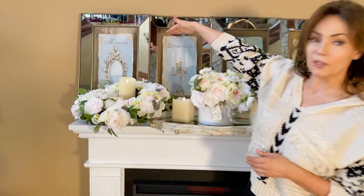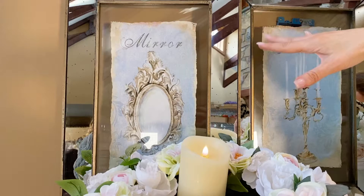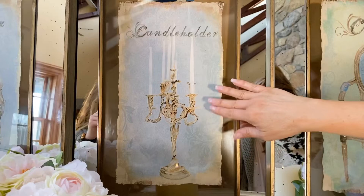This one says 'Mirror' and has a picture of a mirror. I love that it has the sparkle in the letters and the frame, and I love that it has that uneven edge and weathered look to it. Then we have one that says 'Candle Holder'—I love this one. A little bit of sparkle in there, beautiful candles, elegant lettering, a little bit of sparkle there.